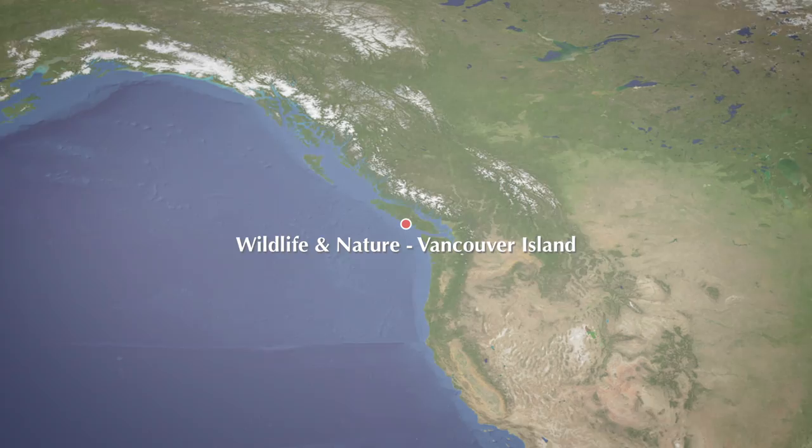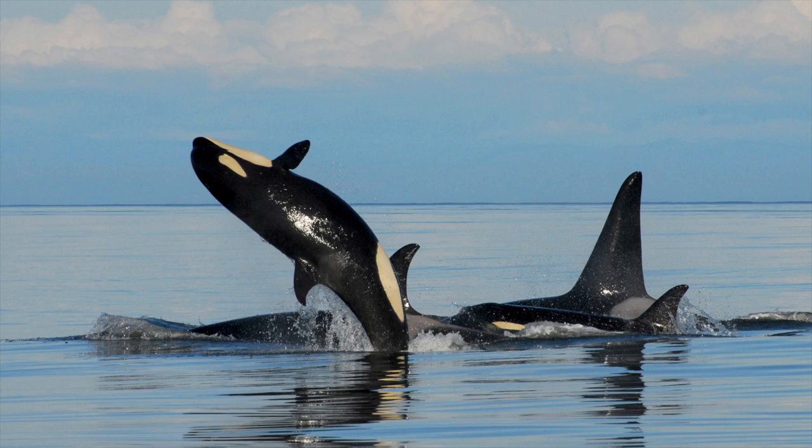You'll have bears, orca, whales, old-growth forests, and dramatic seascapes in your viewfinder on the Pacific coast of Vancouver Island.